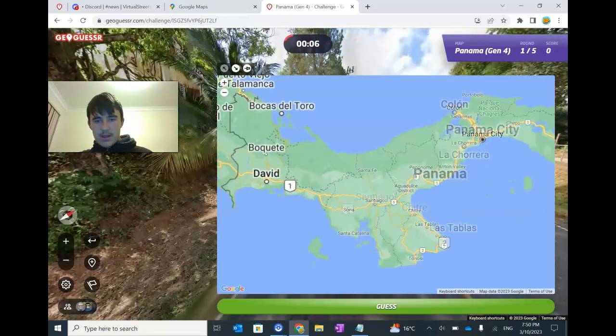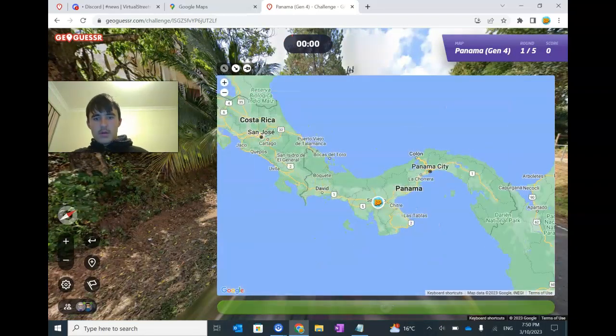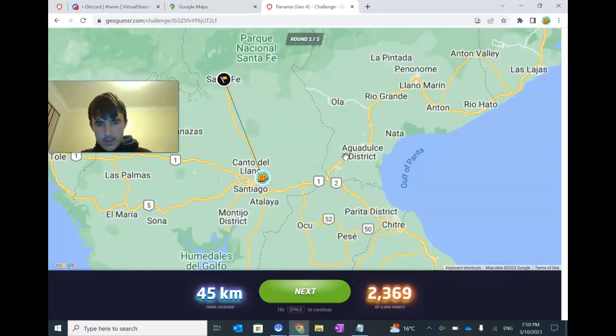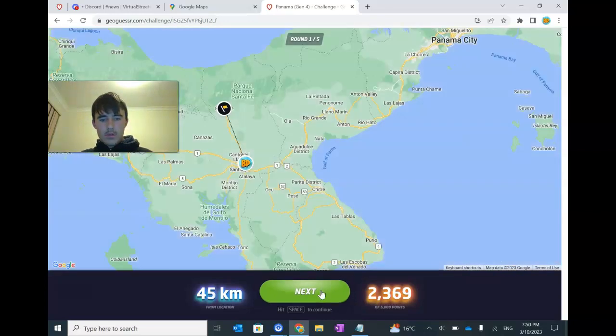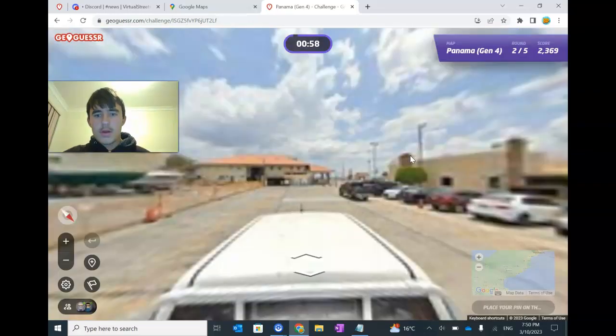Anyway, I've been talking around too much. I don't know where to guess — maybe somewhere down kind of here. I was going to use Santiago. We got the province as they're called in Panama. This one's called Veraguas — there you go. We got the province, which is nice.